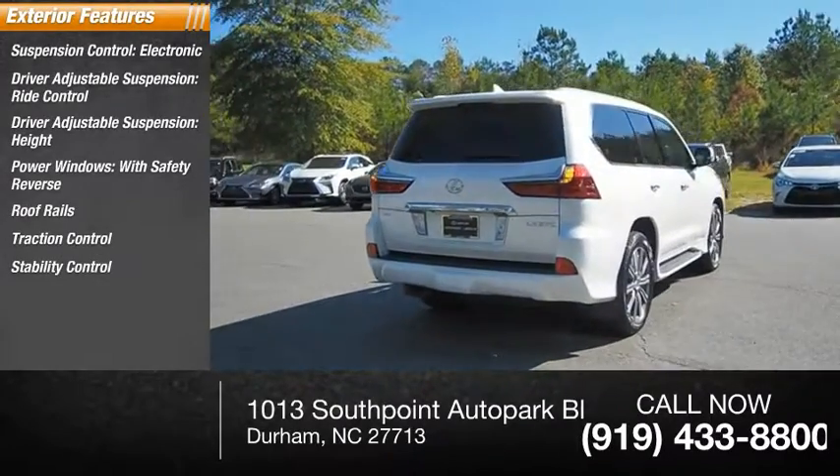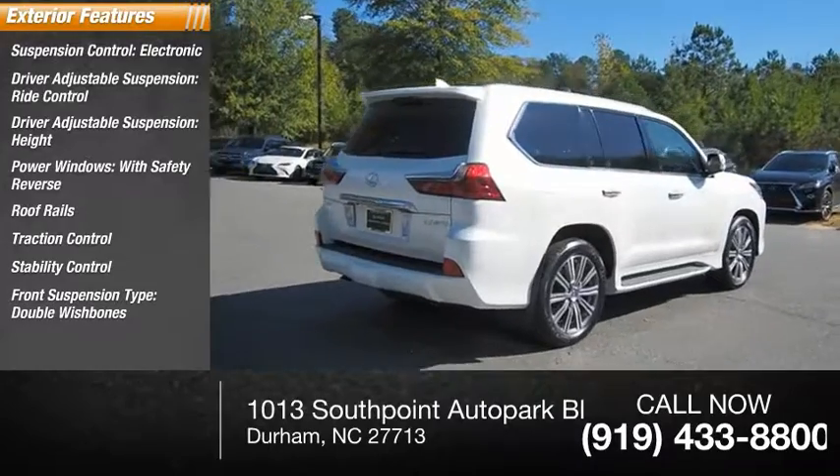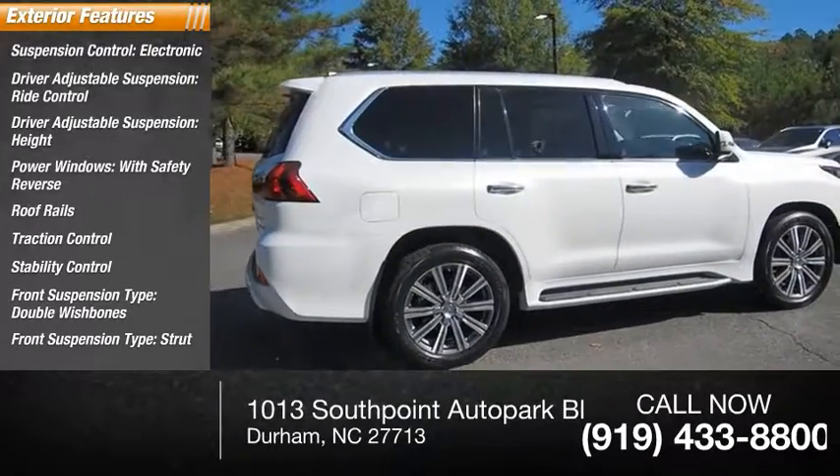Stability control. Front suspension type: double wishbones. Front suspension type: strut. Remote power door locks.